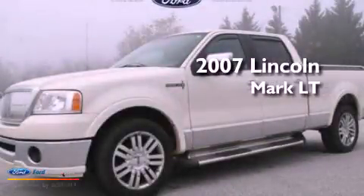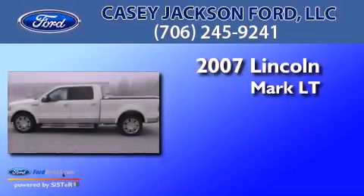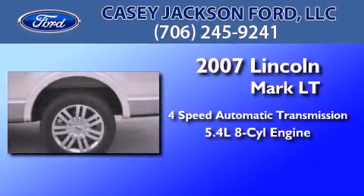This is a 2007 Lincoln Mark LT. This truck has a four-speed automatic transmission and a 5.4-liter V8.